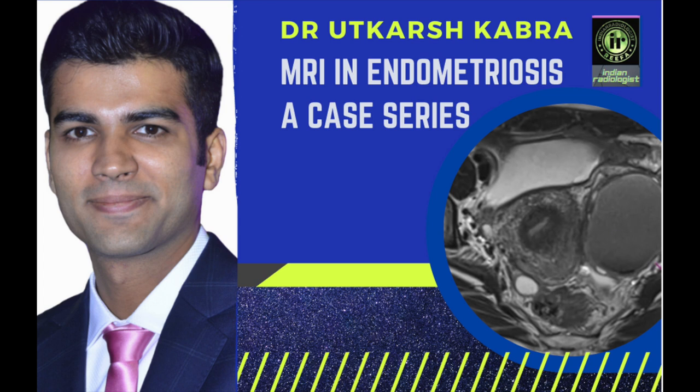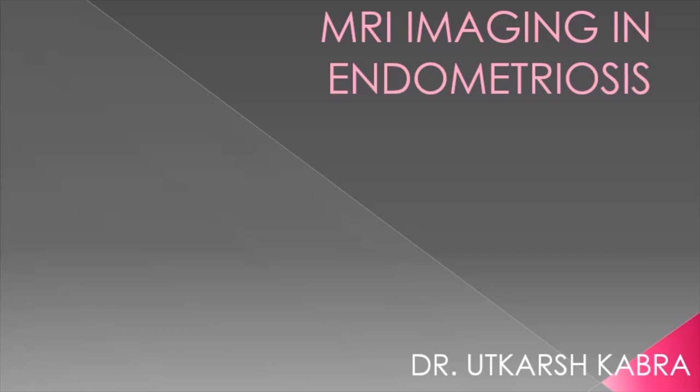Hello everyone, welcome to the Indian Radiologist. Over the next few minutes, I will be talking about MRI imaging in endometriosis.